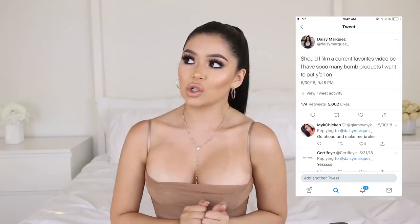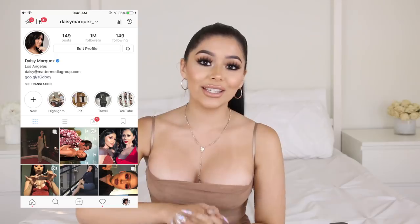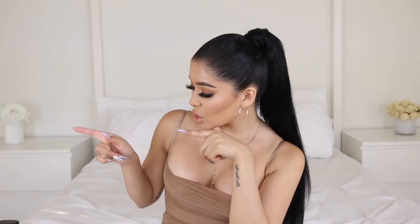Hi guys, welcome back to my channel! For today's video we're doing a current favorites. I asked you guys on Twitter not too long ago if you wanted me to do this video, and everybody said yes — please make it affordable and also some high-end products. So I have a little mixture of everything from skincare and makeup to body products that I've been obsessed with lately. Don't forget to subscribe — we just hit one mil on Instagram, and I'm going to be having a huge giveaway soon, so stay tuned!